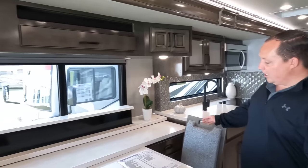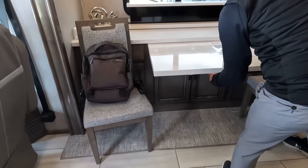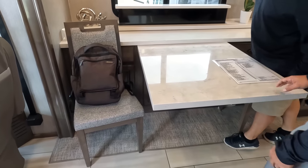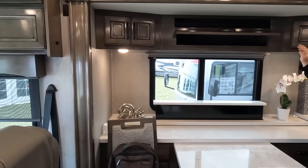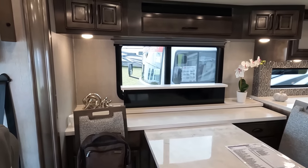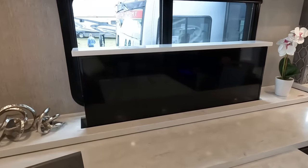Here's the dinette. There's lots of storage added with the credenza. If you have guests over and need more seating, this pulls out to give you two more chairs. The TV is on a televator - there's the switch to raise it. Nice countertop, storage underneath, and the chairs are right here.